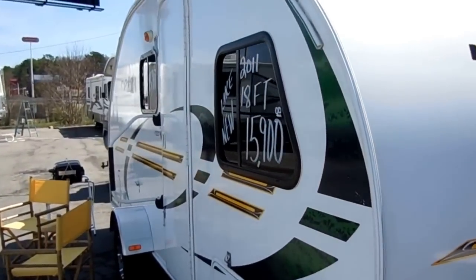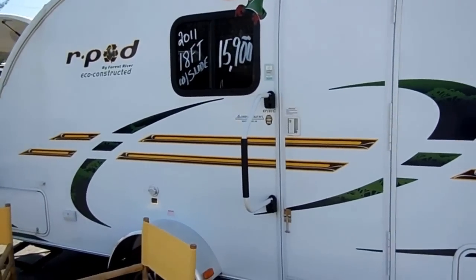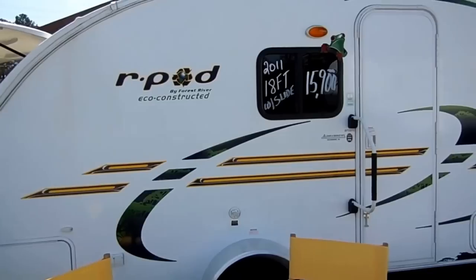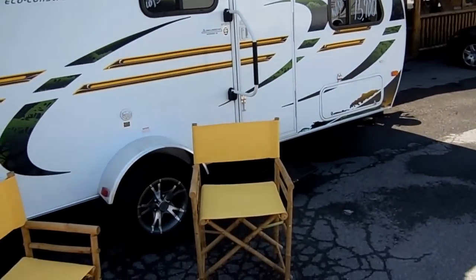This one's only been used about two or three times since it was new, and it is a good-looking camper. You're going to get a lot of attention in something like this. There are clubs and rallies that go all over the country — teardrop clubs that you can join and are a lot of fun. Just a great-looking camper.